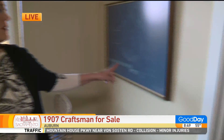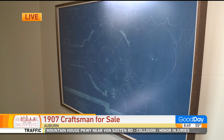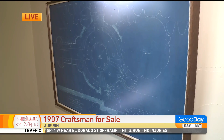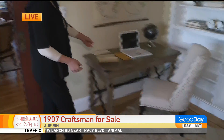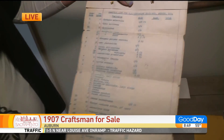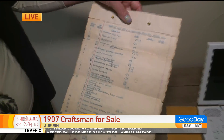Here's one of the other things that's really cool — the landscape architecture was done by the same architect that did Golden Gate Park. These are the original plans from 1907. And we've also got the original plant list in Latin, if you can believe that, from 1907. That's how old it is.